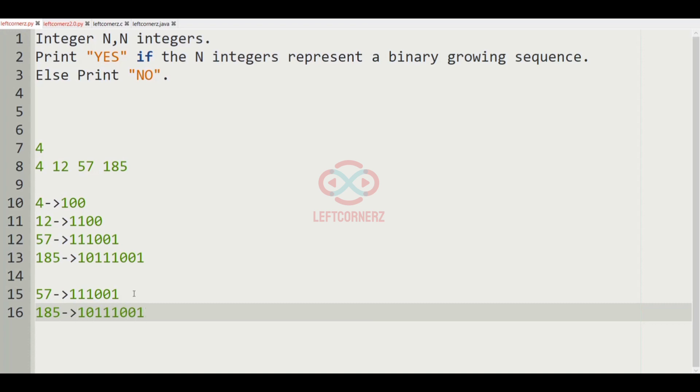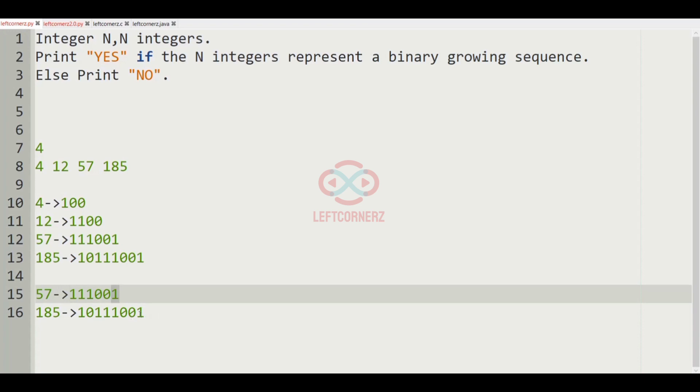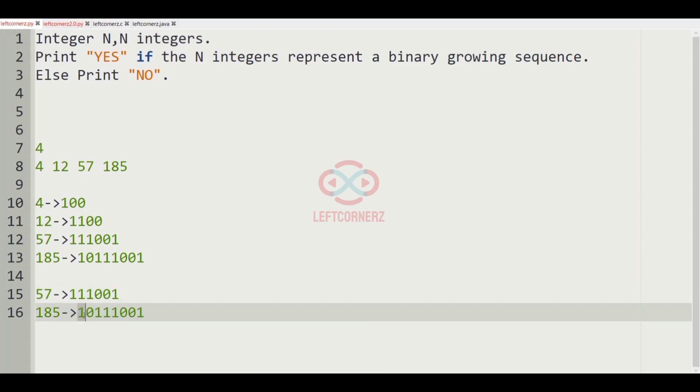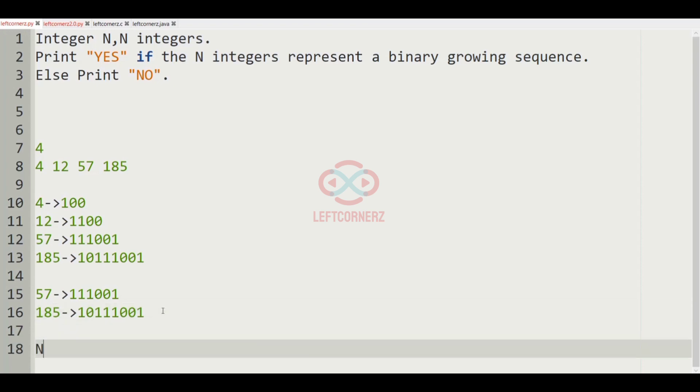Now let us consider 185, whose binary representation is 10111001. In 57, we can see that the first three digits are 1 and the last digit is also 1. But in 185, while the last digit is 1 and the first digit is 1, the second digit is 0. The third digit is 1, but since the second digit is 0, they are not in binary growing sequence. So 'no' will be printed as our output for this test case.